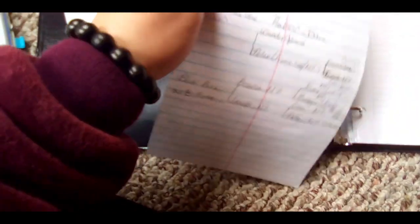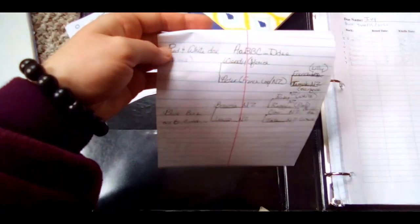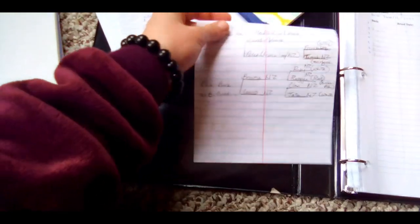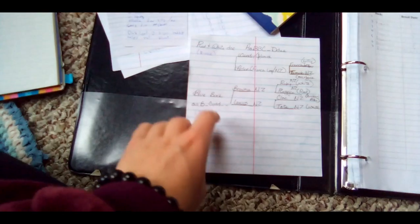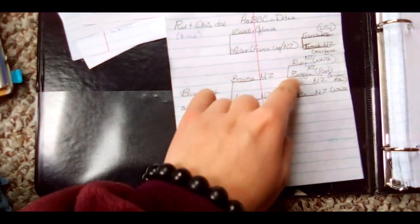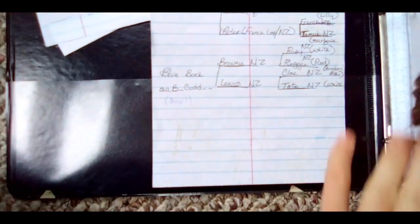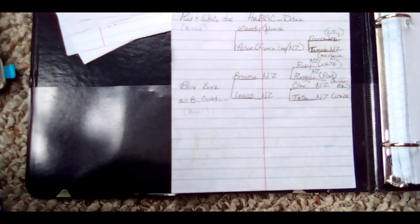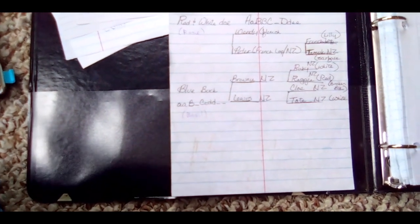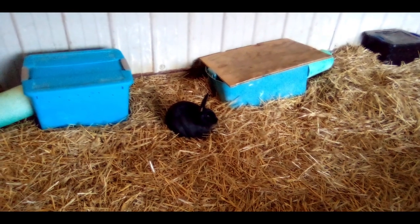Looking at my records, I have Rosie and Basil's pedigree that we got from the breeder who we bought them from. So we do have Ivy's father Basil's lineage — grandparents, great-grandparents, and even some great-great-grandparents. But all we know about Lolo is that she's a New Zealand doe. We don't have her lineage or anything. So Ivy's family history is the easiest one to tell.